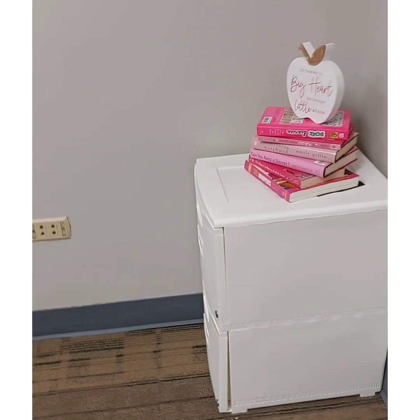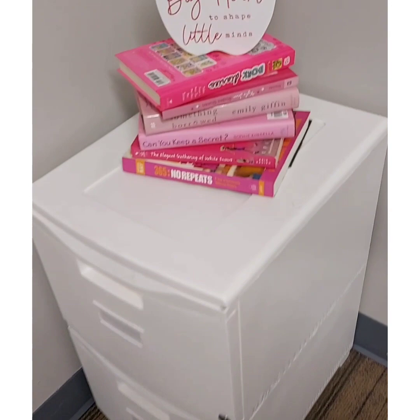The file cabinet is also from Amazon, and the random books on top are from Goodwill. This beautiful picture that I purchased is from Burlington — I love the colors.